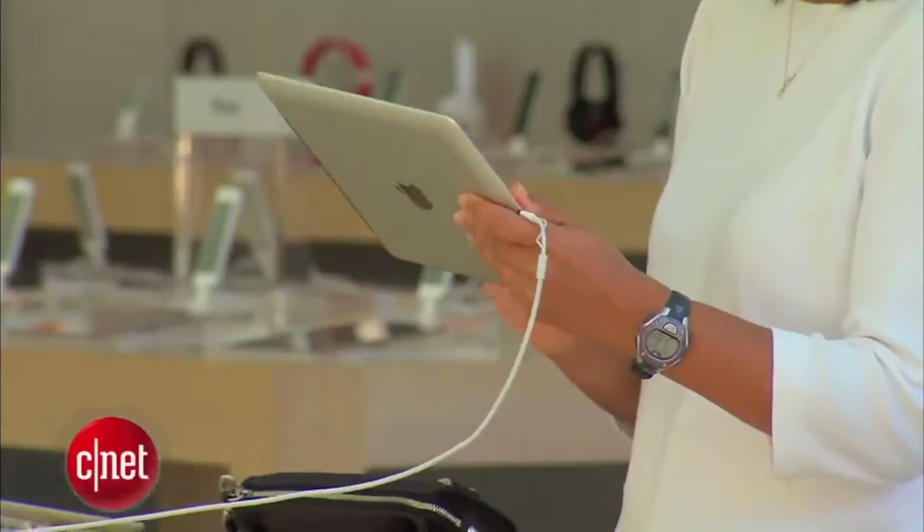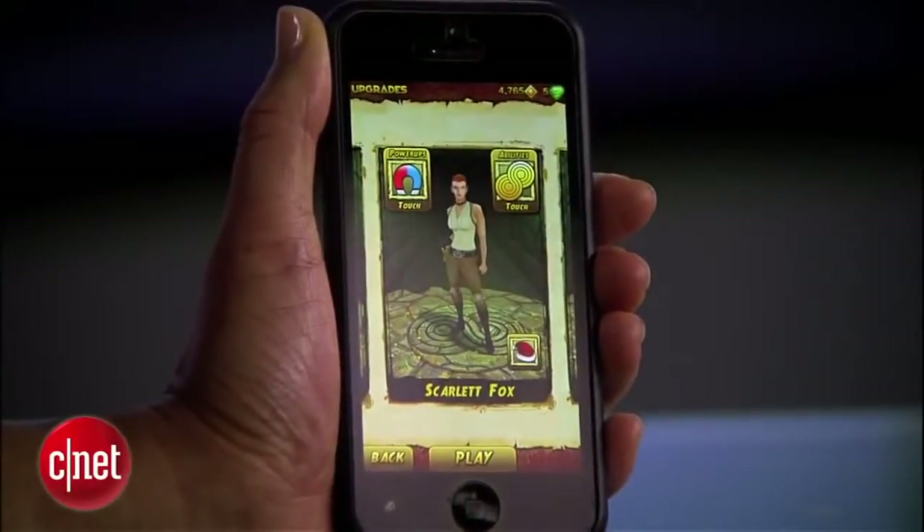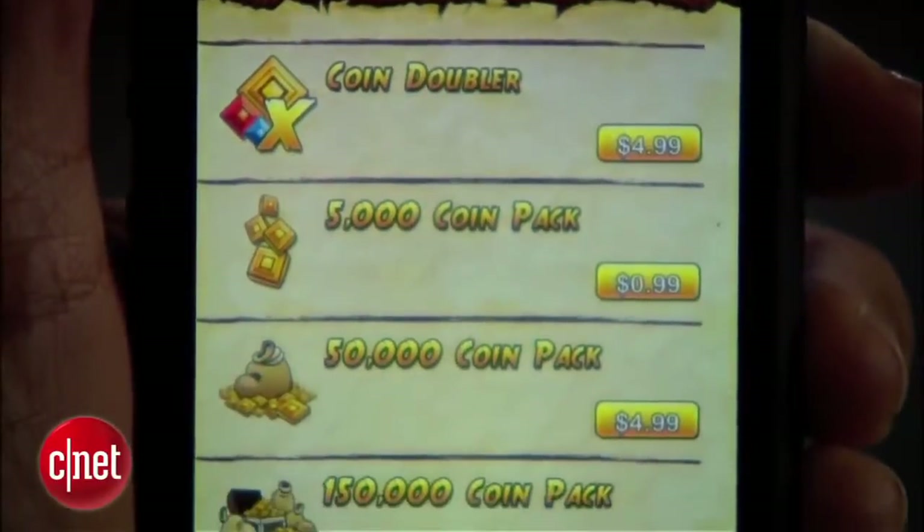If you own a smartphone or tablet, then you've encountered what's called an in-app purchase. Everyone expects an app to be free, and so developers are left trying to make money within the apps themselves by selling things like leveling up within a game, extra coins, extra power.